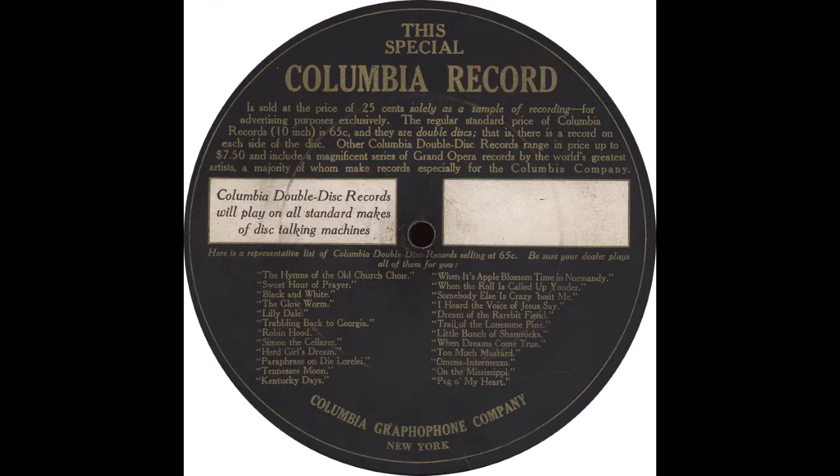A point to remember: Columbia's double-disc records may be played on either Columbia or Victor machines, and they will unfailingly outwear any other records.